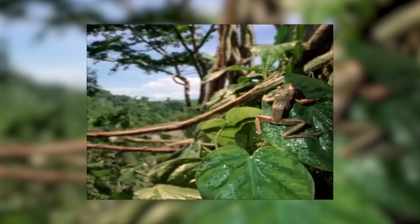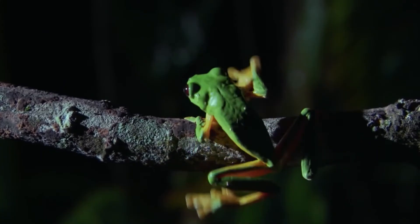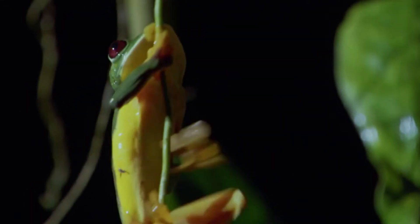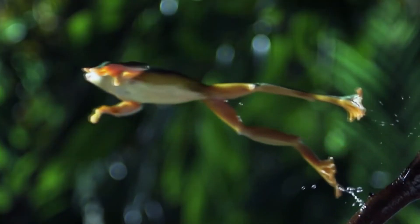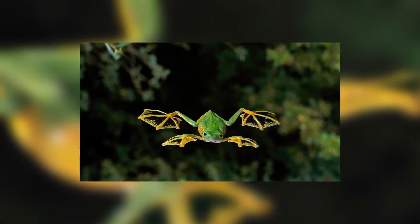Up in the canopies, they are attractive targets for snakes and birds. When threatened or in search of prey, they will leap from a branch and splay their four webbed feet. These increase the frog's total surface area, which allows them to easily glide through the air. So they don't actually fly, but rather glide from tree to tree.